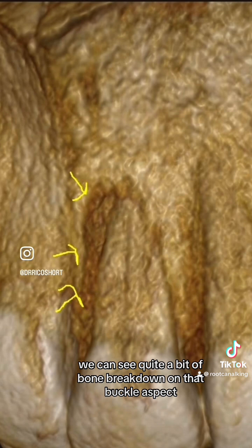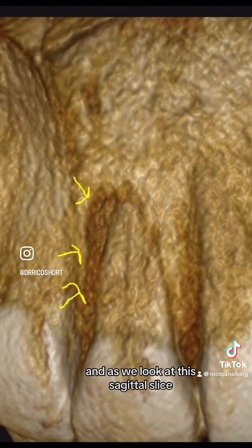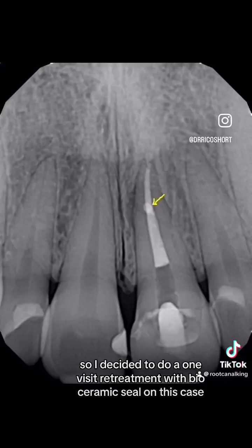We can see quite a bit of bone breakdown on that buccal aspect. And as we look at this sagittal slice, we can also see some pathology here. So I decided to do a one-visit retreatment with bioceramic sealer on this case.